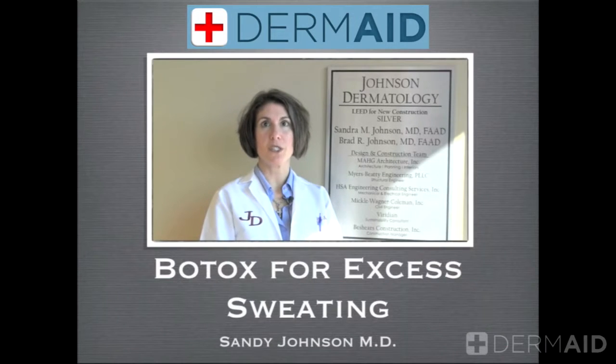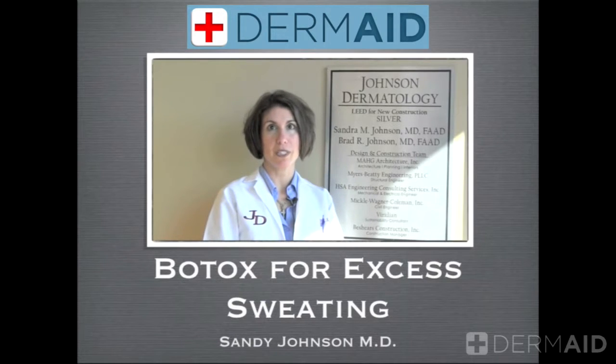Hi, I'm Sandy Johnson from Johnson Dermatology Clinic. Today we're going to talk about Botox for excess sweating, also known as hyperhidrosis.